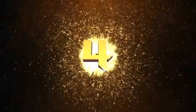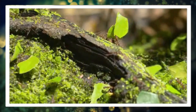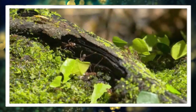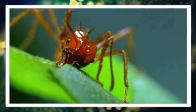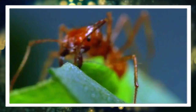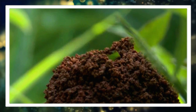Number four: incredible work ethic. These ants are dedicated workers. They tirelessly forage for leaves, using their powerful mandibles to cut them into smaller, more manageable pieces, which they then carry back to their underground nests.